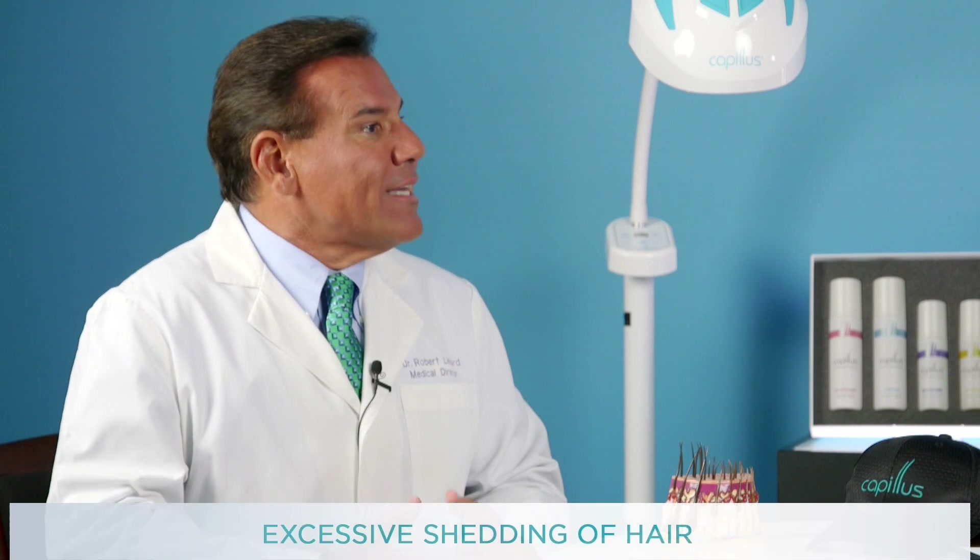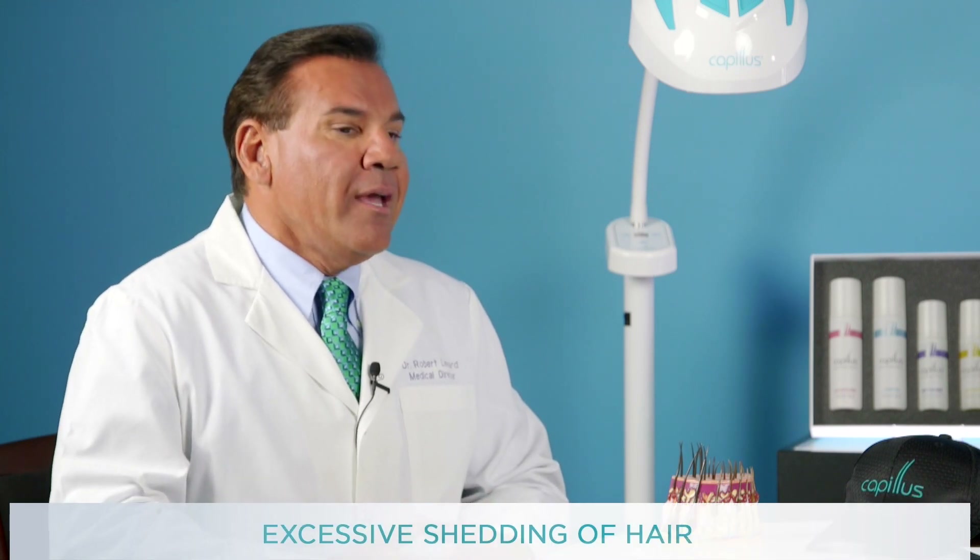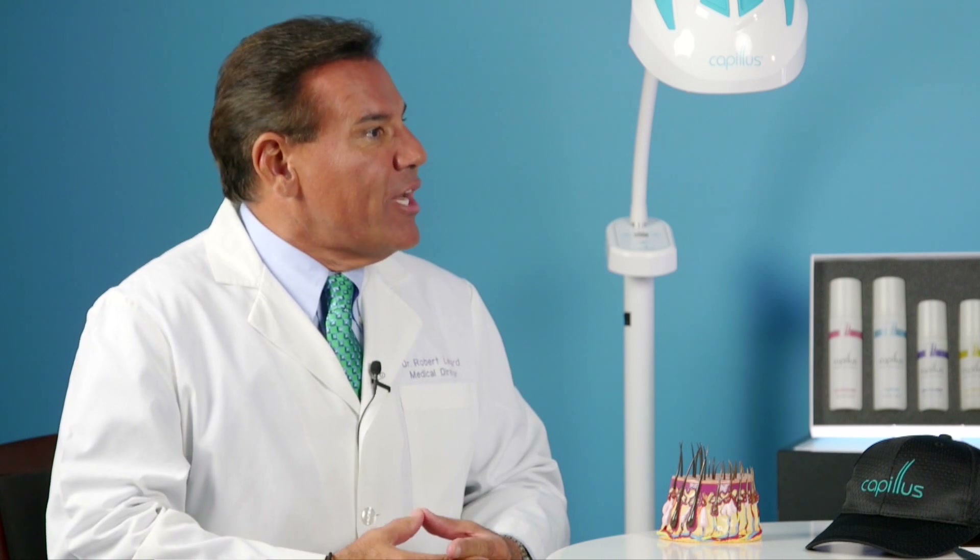Are there certain signs or symptoms that people need to be aware of in terms of this hair loss? Yes, there are. Hair loss can begin at any age, from the teens all the way up through the ninth decade of life. The most common sign is excessive shedding of hair. After 100 hairs shed per day is where we consider that to be a problem — so we consider abnormal shedding to be more than 100 hairs per day.